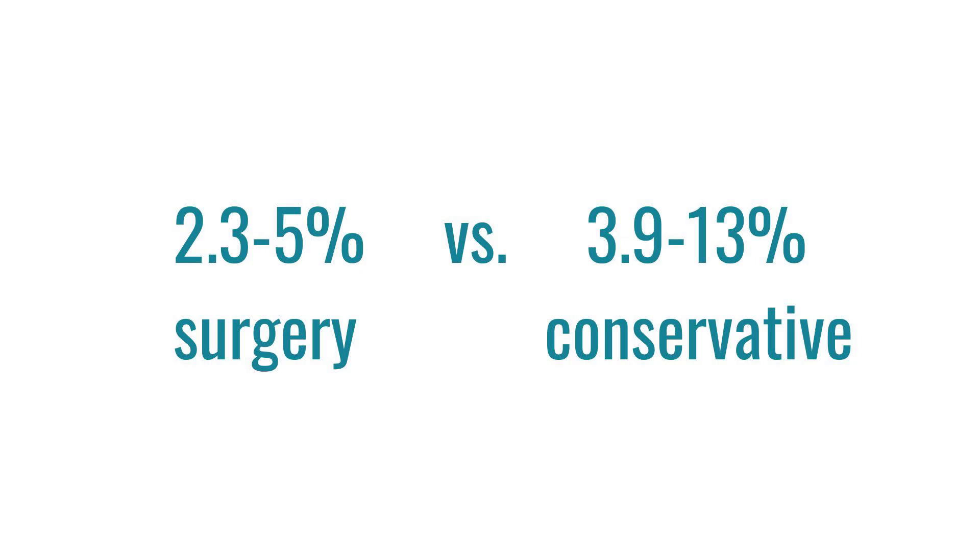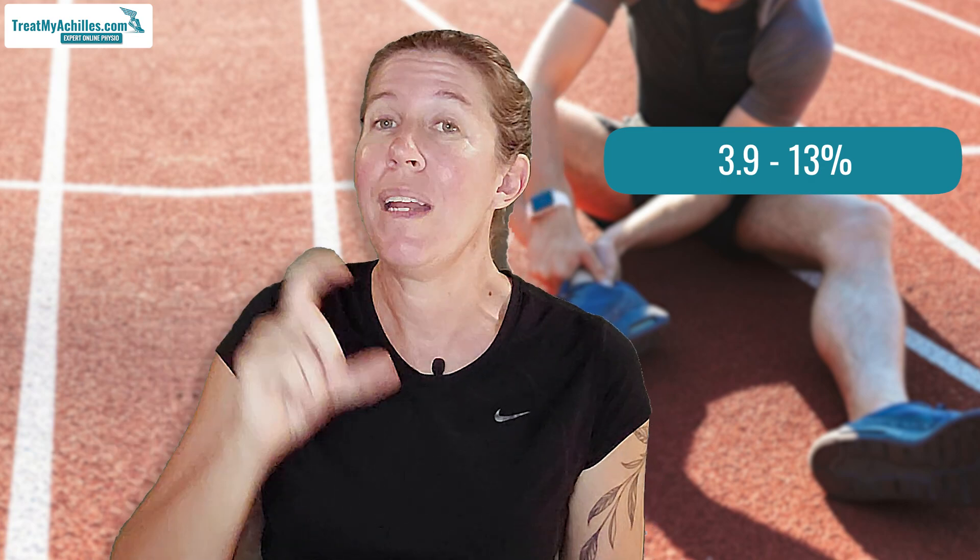What about the re-rupture risk? Nobody wants to tear their Achilles tendon twice. Regardless of the type of treatment you have, you will have a slightly increased risk of re-rupturing your Achilles tendon afterwards. At the moment, research shows that the re-rupture risk with surgery is lower than with conservative treatment. But there is quite a wide range in risk with conservative treatment, which may mean that it's not just the type of treatment that matters, but also the rehab protocol. We need more research incorporating those three principles to know whether it's the protocol followed versus purely surgery versus conservative treatment.